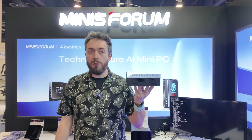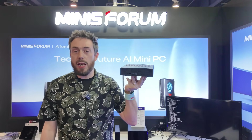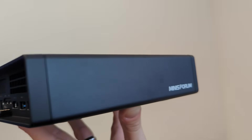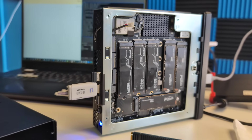Anyone that's been following Minisforum for the last 18 months or two years probably knows about this device — the MS-01. It was a great 10-gig workstation that even arrived with an i9 on board, and they're working on a little NAS upgrade card as well.